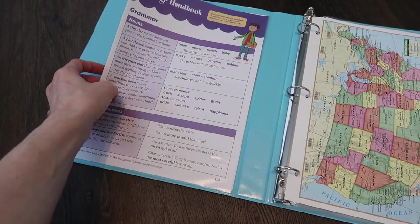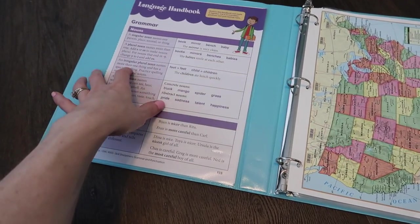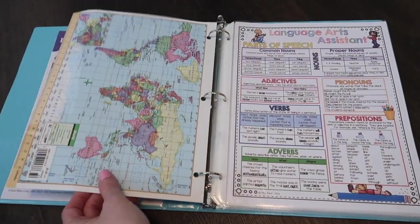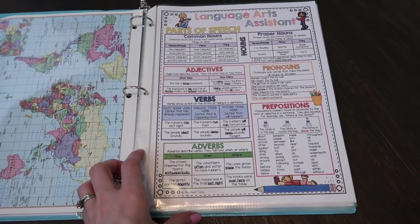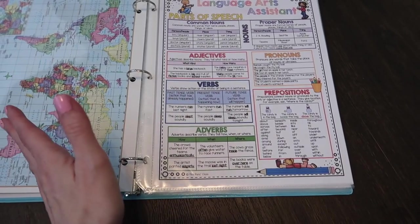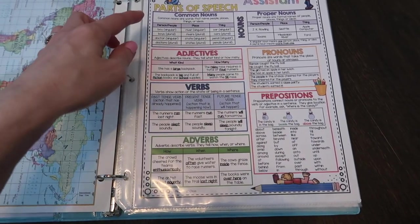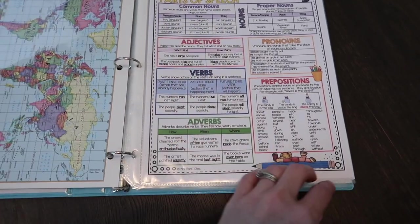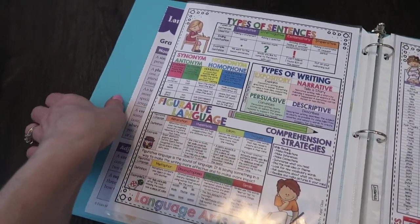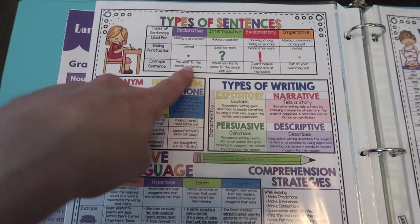This is something I actually pulled out of the back of an old workbook. Most of the other stuff I got on Teachers Pay Teachers — they are really neat resources that hit pretty much all of the topics. In this case it's language arts, so you've got parts of speech: adjectives, verbs, adverbs, pronouns, and prepositions. On the back there is a section for types of sentences, the punctuation used in those types of sentences, and then an example.